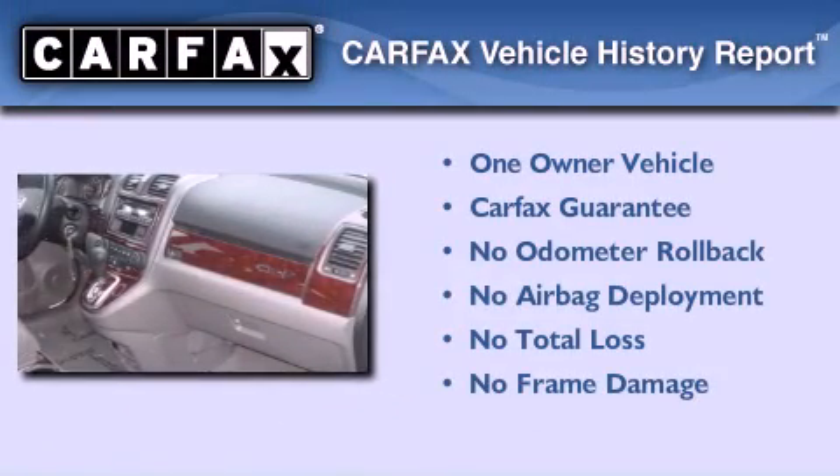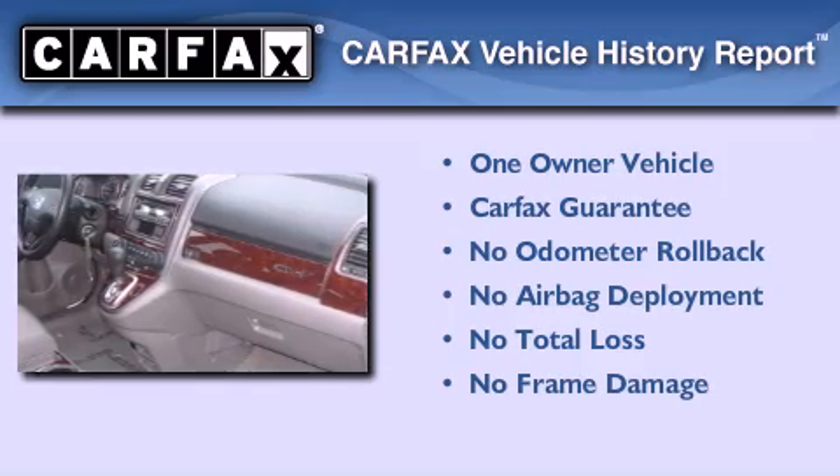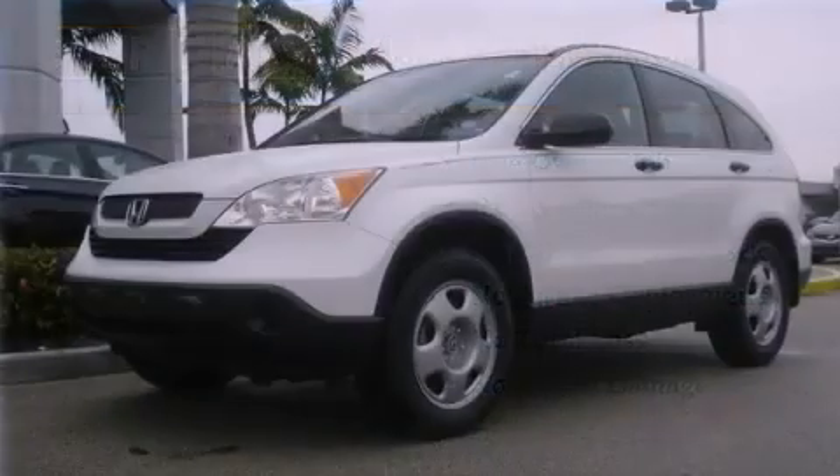This Honda has had only one owner, and it qualifies for the Carfax buyback guarantee. Contact us today to arrange your test drive.